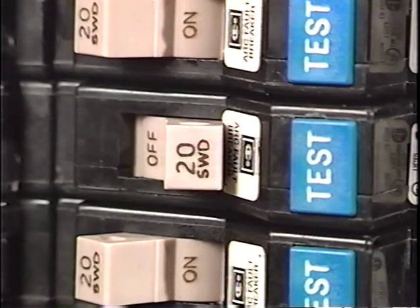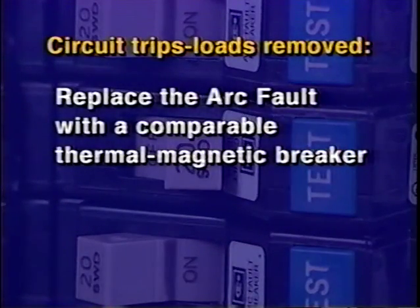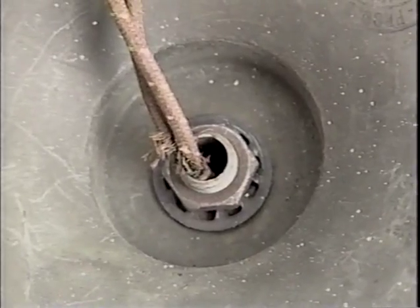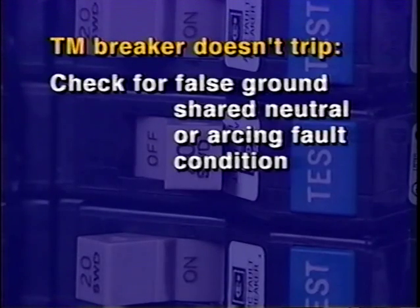If the circuit continues to trip even when all loads have been removed, replace the arc fault breaker with a comparable thermomagnetic breaker. A trip now will indicate the presence of an overload or short circuit condition on that circuit which must be isolated and cleared. If the thermomagnetic breaker doesn't trip, there is either a false ground, shared neutral, or arcing fault condition on that circuit which must be corrected.